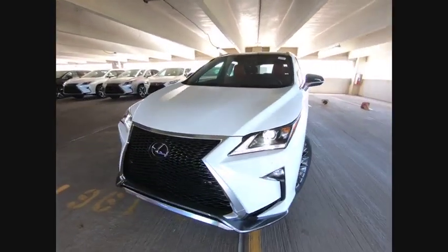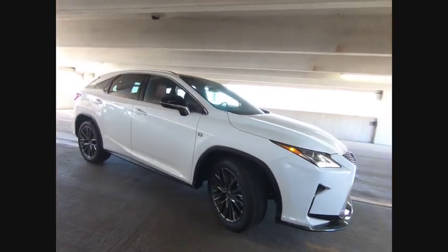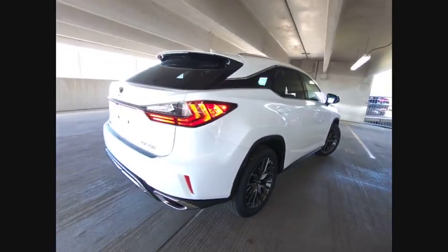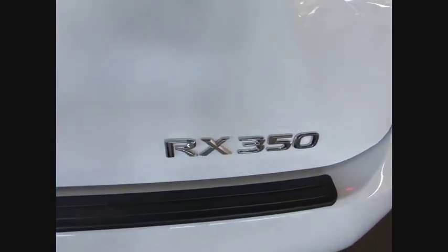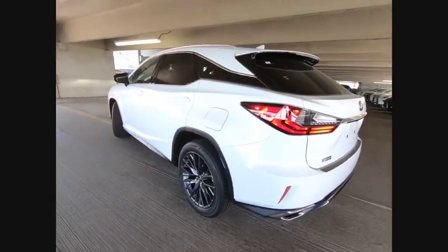Take a ride in the 2019 RX350. The RX350 offers a driver-inspired design and intuitive technology that puts you in total control of your interior. Paired with a spacious cargo area and a powerful V6 engine, the RX350 continues to offer the best combination of powerful performance and interior luxury in its class.